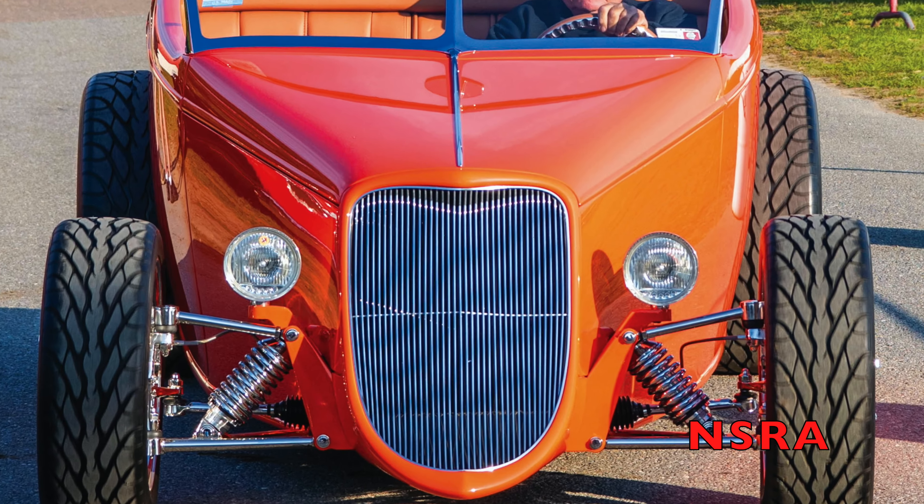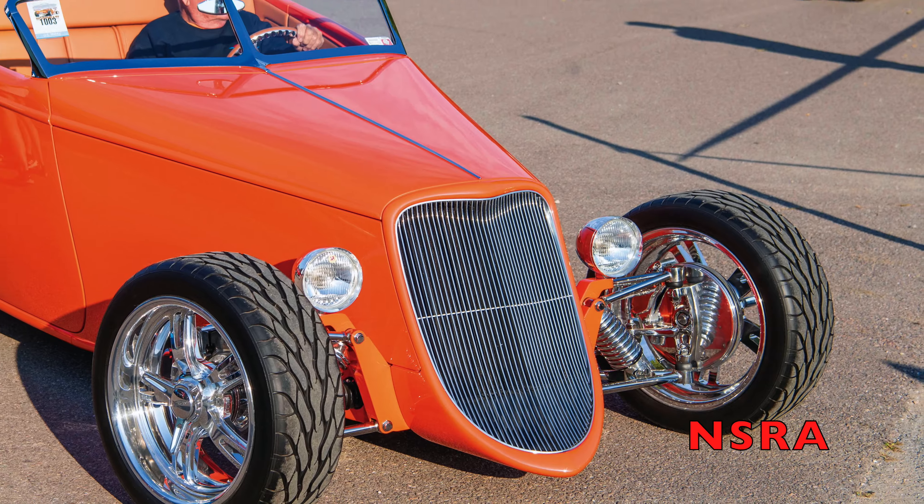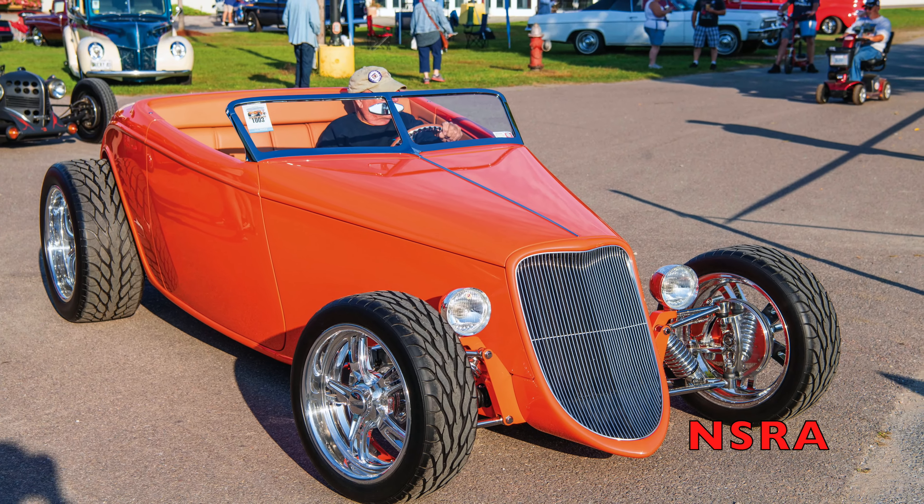We certainly love John Wilbur's Tangelo 33 Ford Roadster out of Plains, New York, that won a pro's pick from Classic Instruments.